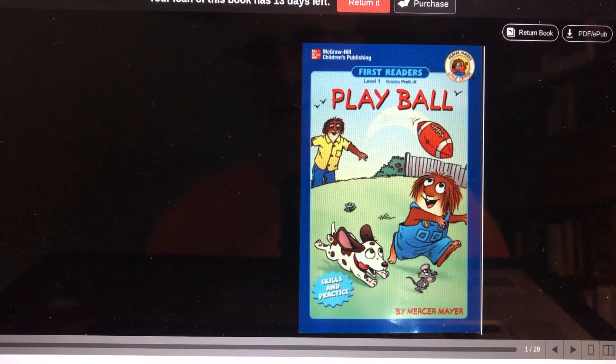Hi there, I'm your internet grandpa and today we're going to read the Little Critter book called Play Ball. It's written by Mercer Mayer and this is a level one first reader with skills and practices at the end. In this story, Little Critter tells us about all the kinds of ball he likes to play. So let's begin.